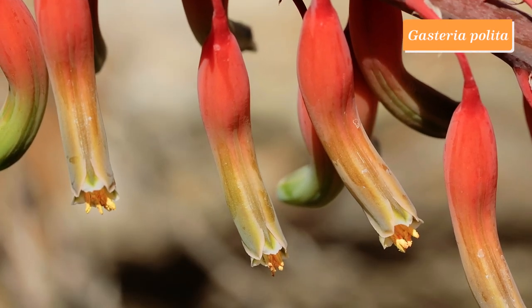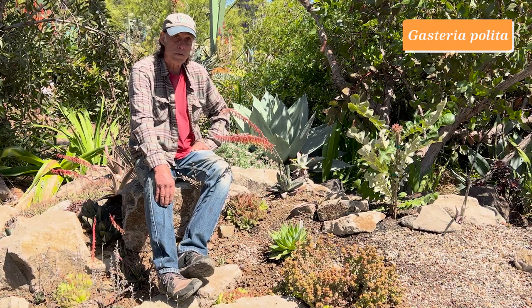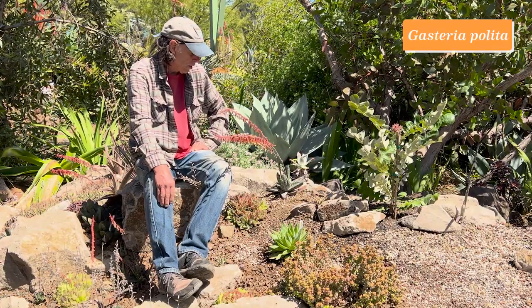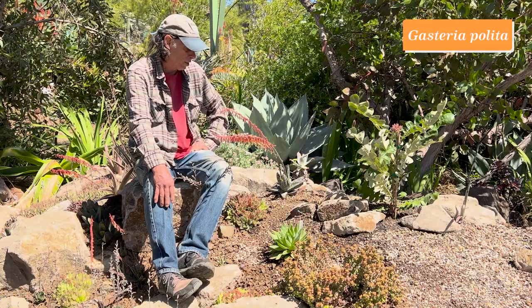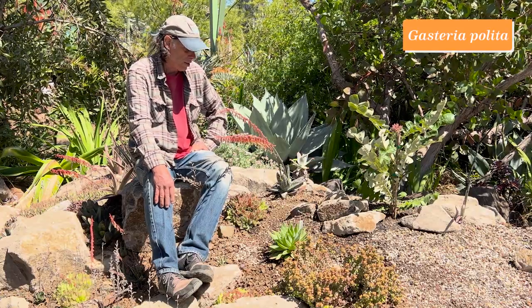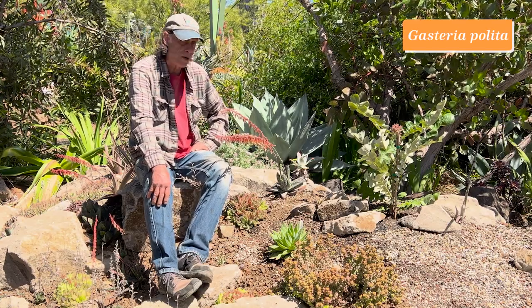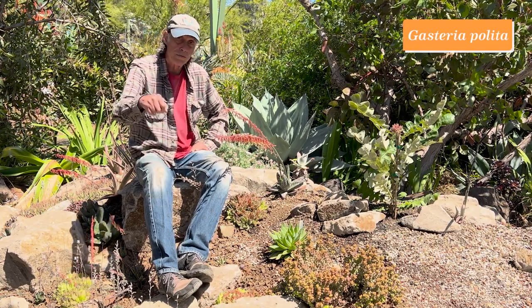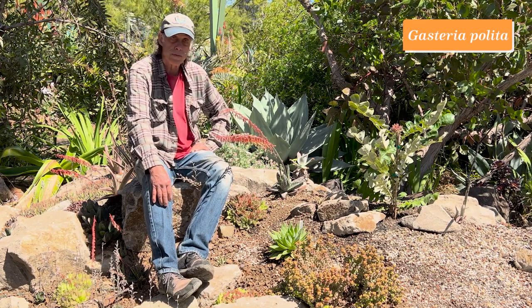Gasteria polita is a very restricted plant from near Knysna — K-N-Y-S-N-A — on the southern coast of South Africa. When first discovered it was found in a forested area difficult to access, but since then it's been found nearer the coast in a more open area. It's still largely unavailable in horticulture, but we're working on correcting that by propagating it. Gasterias can be propagated from a leaf, which can be rooted, and then little plantlets come up so you can make more, in addition to growing them from seed.